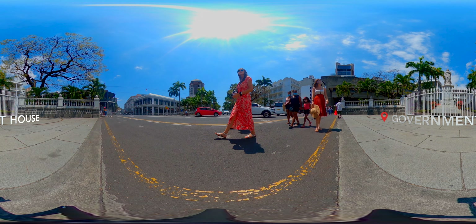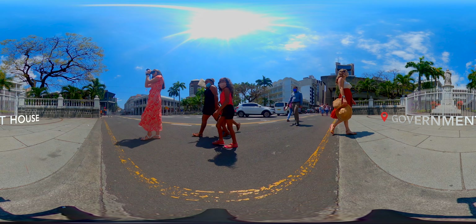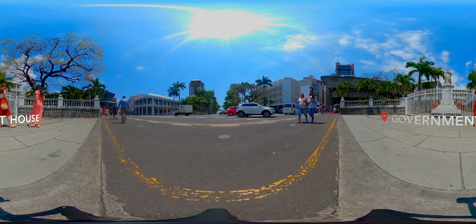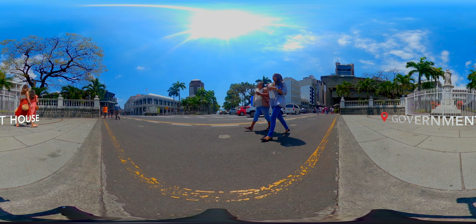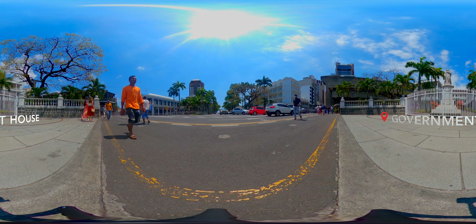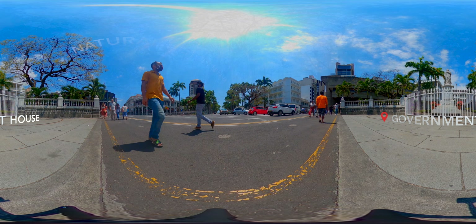Right on Place d'Anne, which could be described as the heart of the city, we have Government House, which is one of the oldest buildings of the capital. Dating back to French colonial times, it was home to French governor Mahé de Labourdonnais. The Government House today, as its name suggests, houses the Mauritian parliament.